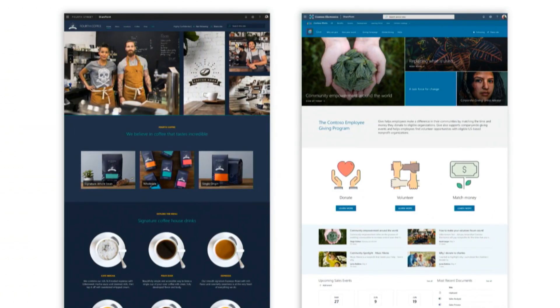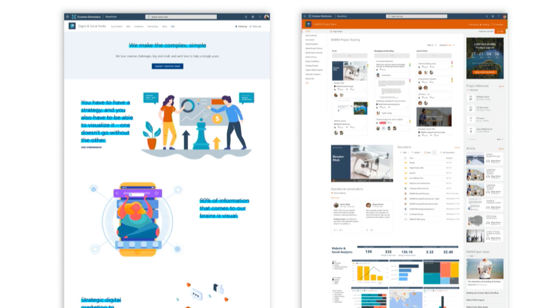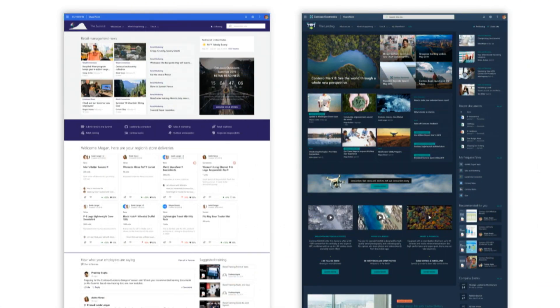Before we get started, we wanted to highlight a look at some beautiful modern SharePoint sites just to show you the stuff you can build. Most excitingly, everything you're seeing here is filled with out-of-the-box pages, web parts and branding capabilities. And as you can see, it not only applies to specific communication sites, but it also applies to team sites, hub sites, and home sites as well. So with that, let's go into the first piece: branding.